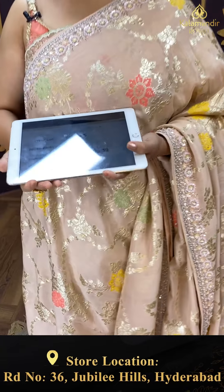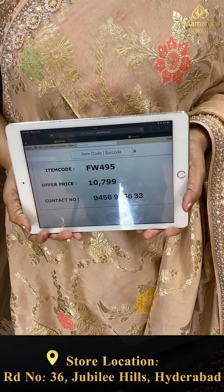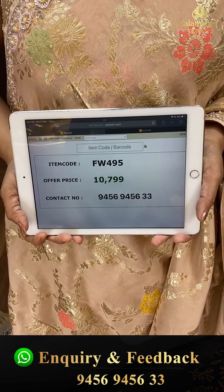Beautiful saree. Price: 10,799. FW 495 is the code.